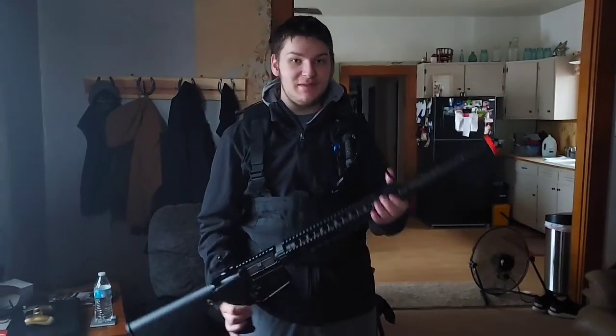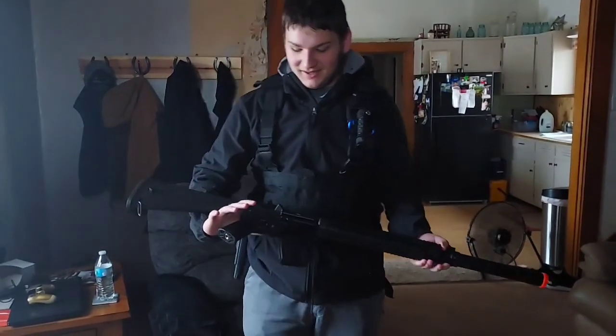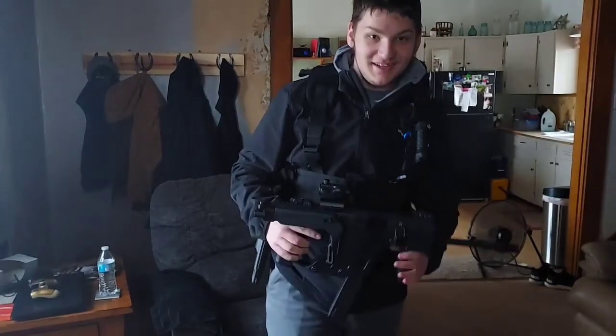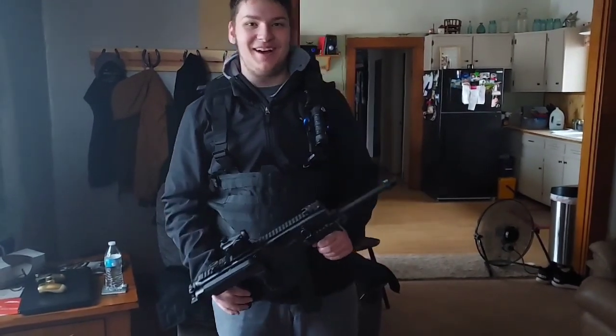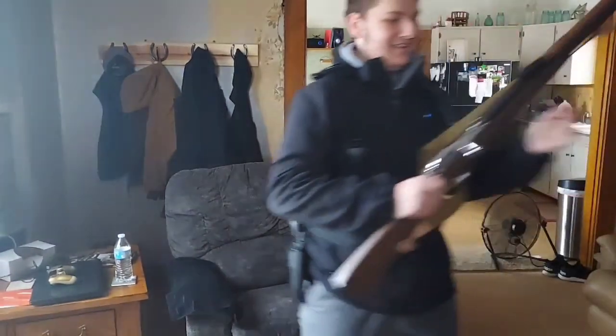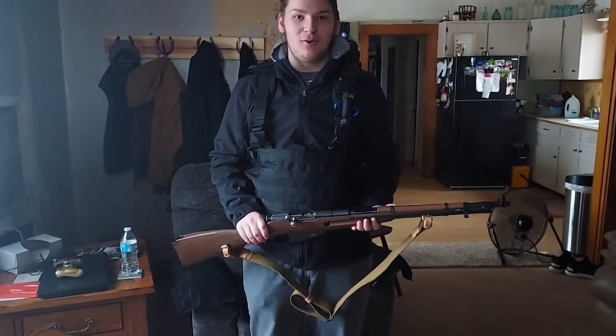I'm Corbin Wehmeyer and I'll be showing off several different types of airsoft guns. This is the SEMA M4 and it belongs to Cole Sizemore. This is the Crytac Chris Vector and it belongs to Ronnie Fox. This is the Windgun Mosin Nagant and it belongs to me, Corbin Wehmeyer.